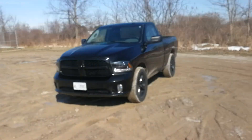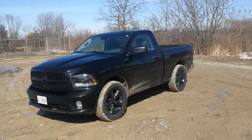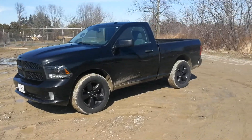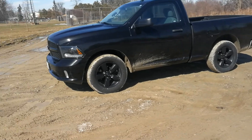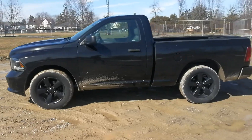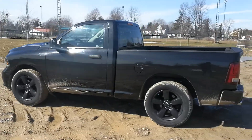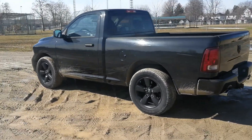Hello guys, this is Lior Clausen and today we are reviewing a 2015 Dodge Ram pickup truck. I told myself I'm going to review this truck someday, and today is the day. I'm going to do it really fast.